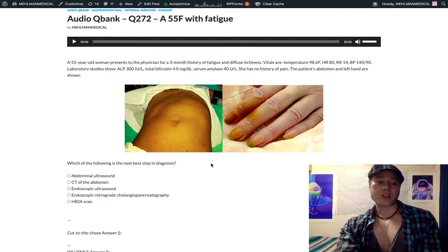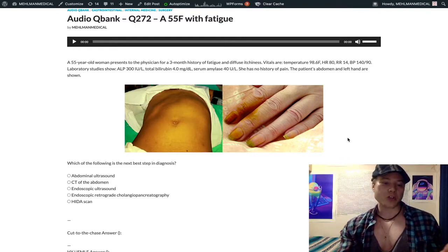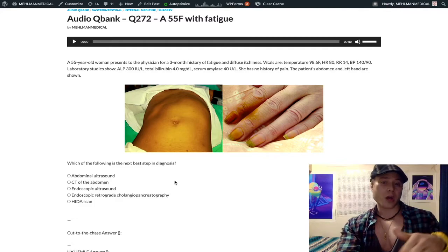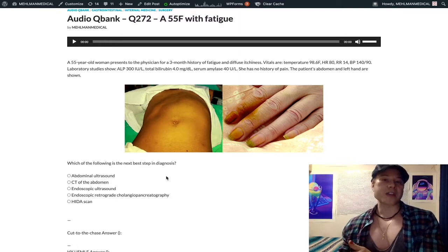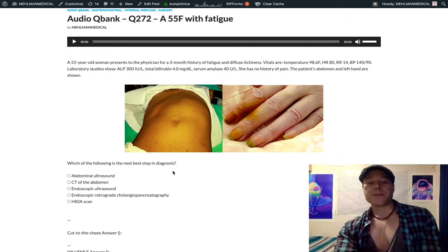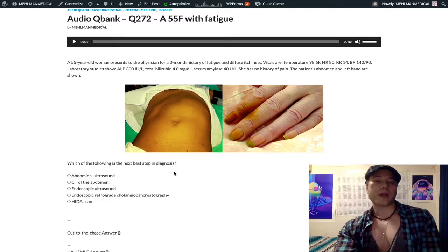When we're looking for pancreatic cancer, we're going to do a CT of the abdomen — that's what the USMLE wants. Debates about doing an ultrasound first for stones or less radiation are not unreasonable, but that's not what the USMLE wants. When you get a pancreatic cancer question, you do a CT of the abdomen with contrast. Contrast is when we're looking for malignancy. Non-contrast CT is for urolithiasis or nephrolithiasis — not biliary stones — and for head bleeds. We don't do CT for stones of the biliary tree or gallbladder.